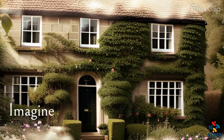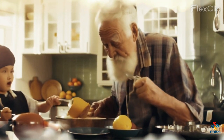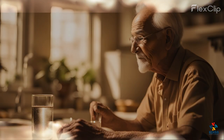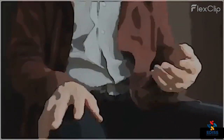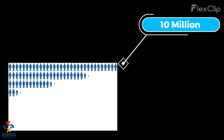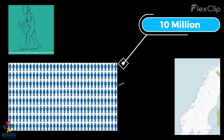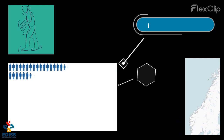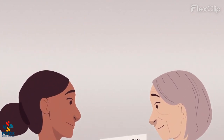Imagine yourself 40 years into the future as an old person sitting in your living room. You get thirsty and reach out for a glass of water, but you can't because your hands are shaky. You're so close yet so far. This is the reality of more than 10 million people today living with Parkinson's — a number that's almost twice the population of Finland. And as you're watching this video right now, another person may be getting diagnosed.